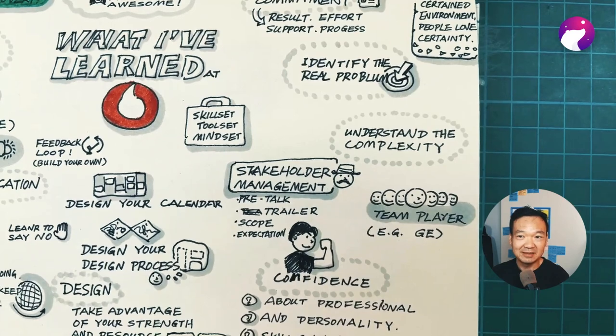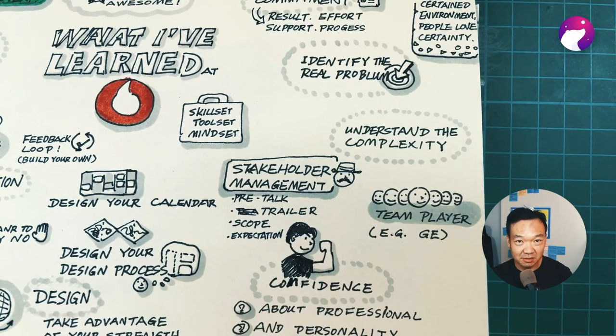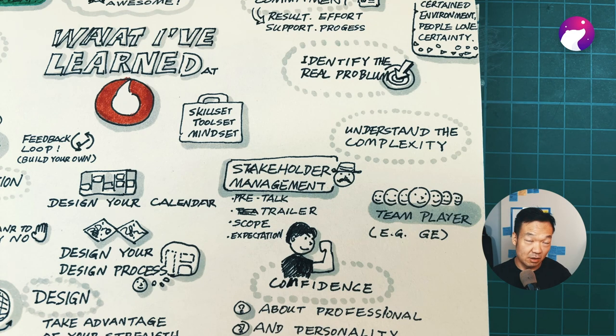I'm not a big fan of redesign projects as a UX practice, and now I'm even more against it. You never know the real constraints, feasibility, and complexity of a project. For example, at Vodafone we have legacy platforms that cannot change much, and that really limits your design across the whole journey.